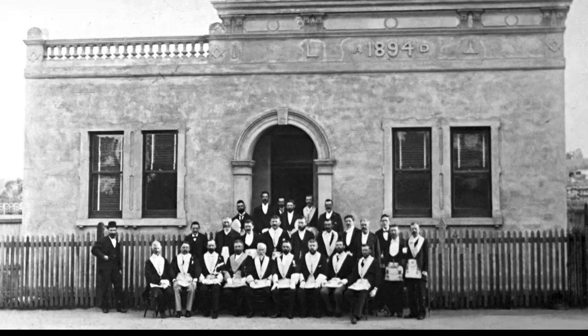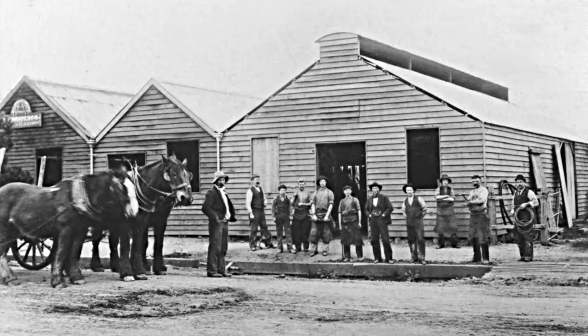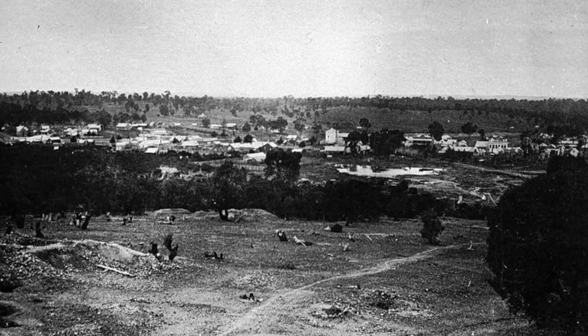In Rushworth, many businesses opened over the years. There were numerous hotels, general stores, butchers shops, as well as a Chinese market garden. Like many other goldfield towns that adjoined success from quartz mining, Rushworth paid a high price. The stamping of the batteries crushing the mined ore often made the town shudder. It was quite a hectic place.